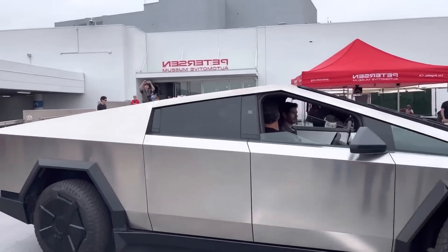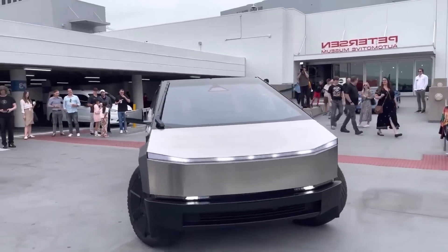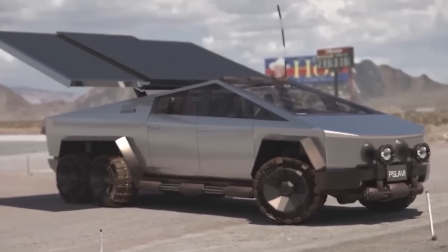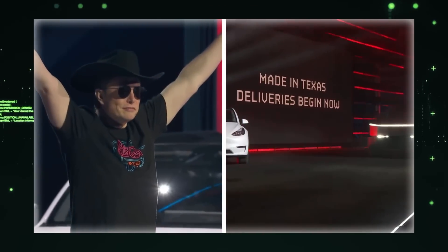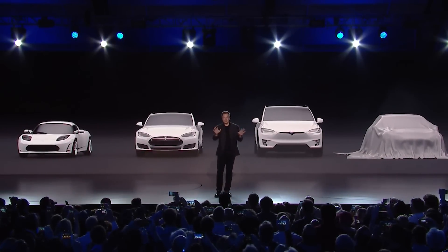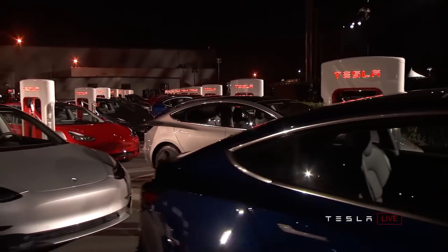Tesla is once again making waves in the EV industry with the latest news about the Cybertruck that could redefine our understanding of electric vehicles. The buzz is all about bi-directional charging, a feature that could allow the Cybertruck to charge not just itself, but other Teslas as well. The Cybertruck might just become the most popular kid on the block, with all the other Teslas lining up for a juice boost.